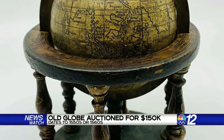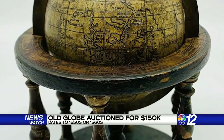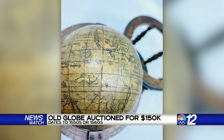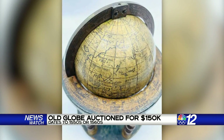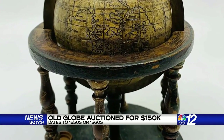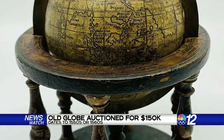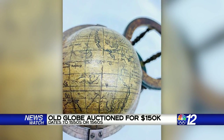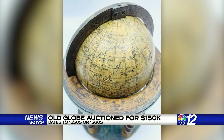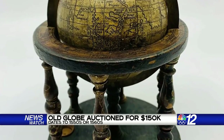A globe which historians say may be the oldest ever brought to auction just sold for $150,000. The carved wooden paper sphere dates to the 1550s or 60s and does not include the continent of Australia because no one in Europe knew it existed yet. It does feature a crude sketch of North America simply labeled 'Devicta' — conquered in 1530. The seller says she bought the globe for $150. By this point in history, they had a good idea that the earth was a sphere, but their sense of geography was a little off.